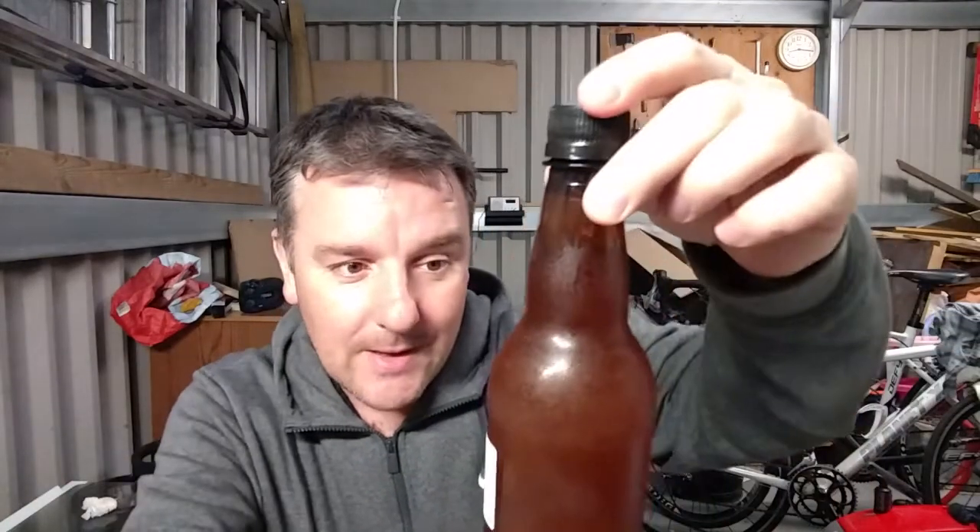Mark's down there. And then in the blue corner, we have Mara Sodder, Citra, and London Fog Ale Yeast, 4.3%.